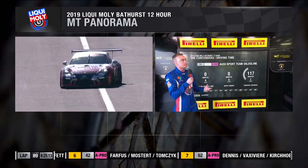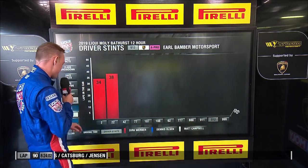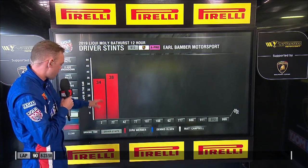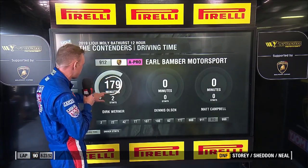Compare that to what we've seen in one of the Porsches. They went long on fuel and they're looking quite similar. What's cool about this — check out the driving time for Dirk Werner: 179 minutes.